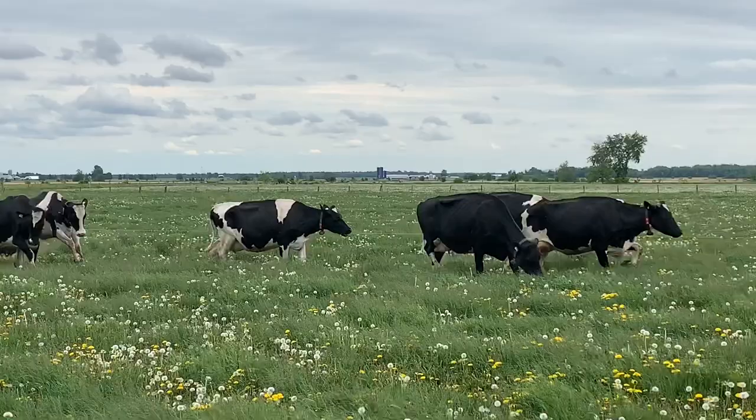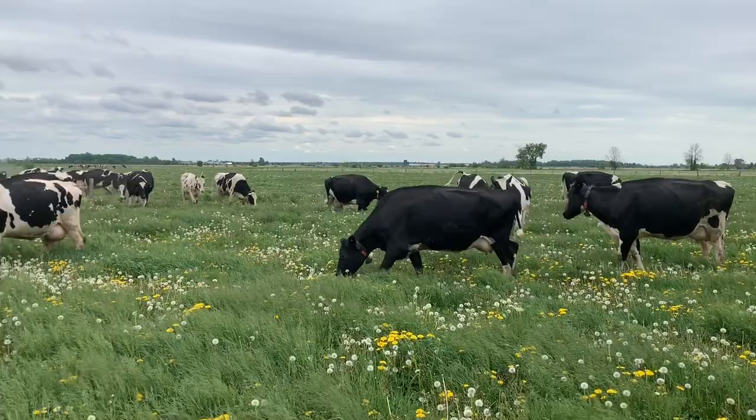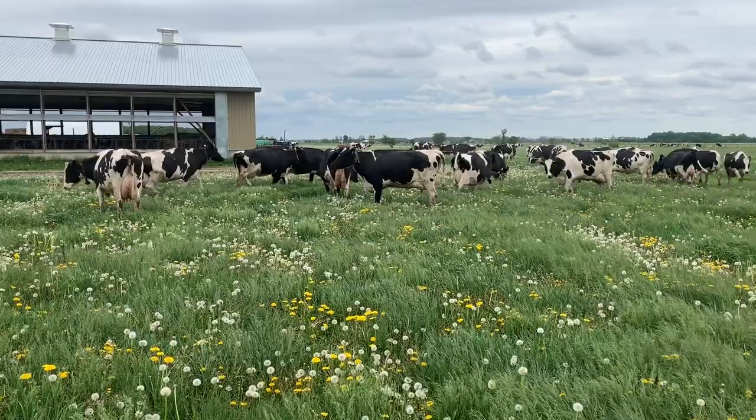I've discovered that if I send the cows out in early May or halfway through May, the energy levels in the grass are so high that they will not come back to the robot. They will literally eat their guts full, lay down, and have no desire to come back to be milked, which is probably one of the most frustrating issues with robot milking and pasturing.